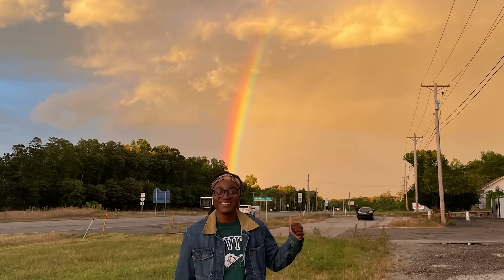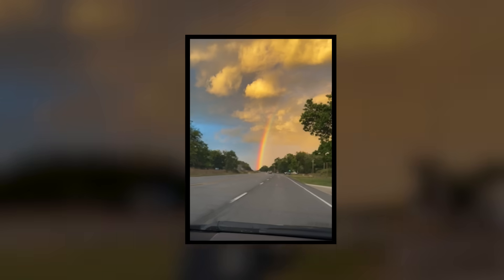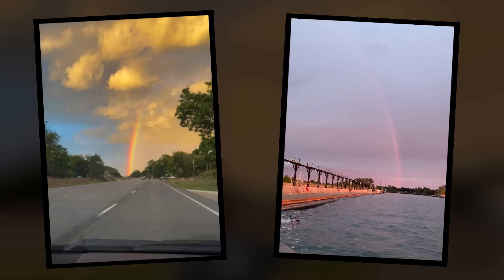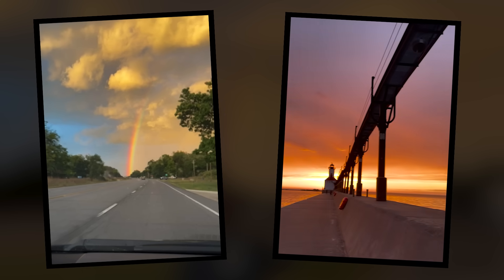Hey, it's Esther. I'm a huge fan of rainbows. I try to get a picture whenever I see one in the sky. I saw this rainbow on a road trip. Aren't these puffy clouds awesome? And I saw this rainbow over the lake near my house, just as the sun was setting behind me.